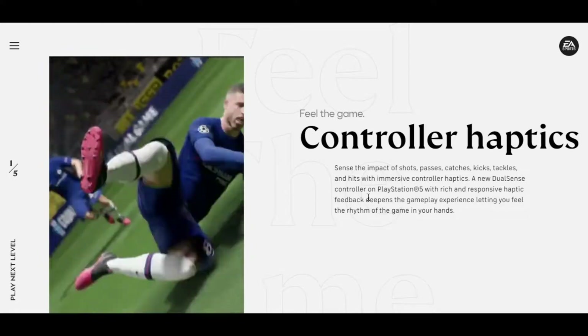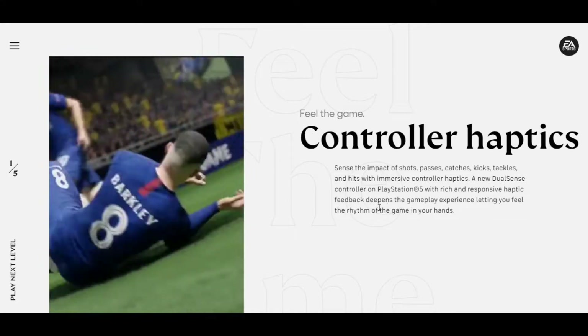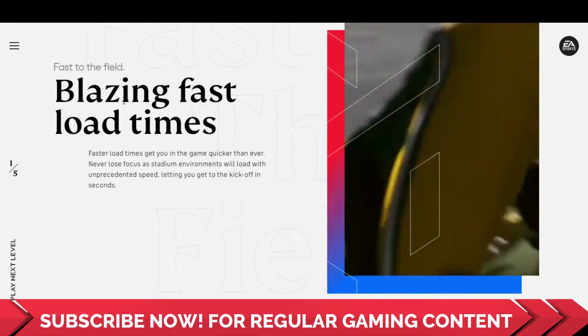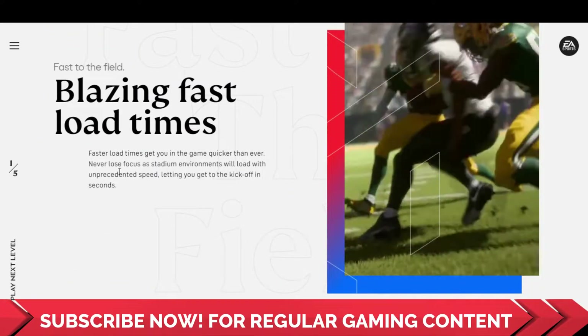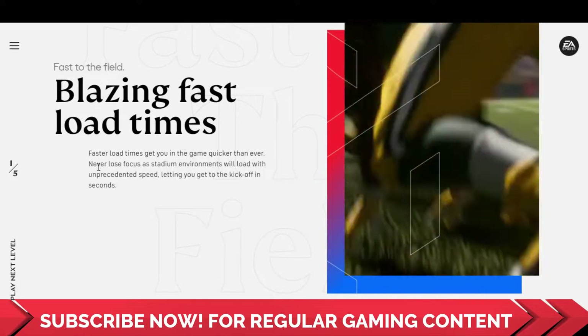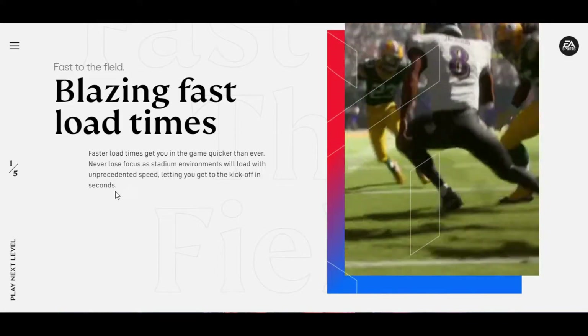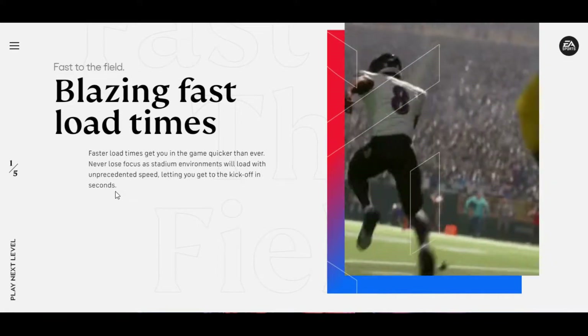They have shown at what type of moments the new DualSense controller will deepen the gameplay experience. The second thing in Play Next Level is Blazing Fast Load Times. Faster load times get you in the game quicker than ever — never lose focus as stadium environments will load with unprecedented speed, letting you get to the kickoff in seconds.